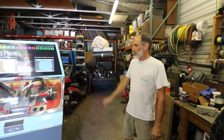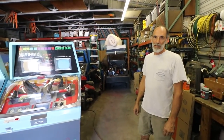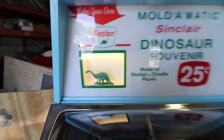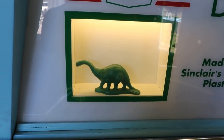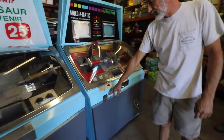We also have Eric Erickson here, who has sculpted some of the Mold-O-Ramas himself. These two machines were made for Sun Valley, Idaho for the 100-year anniversary of Sinclair — one has the original Sinclair dinosaur, and the other has the naked mole rat.